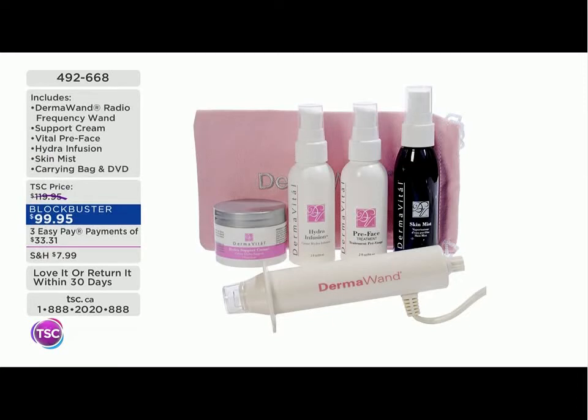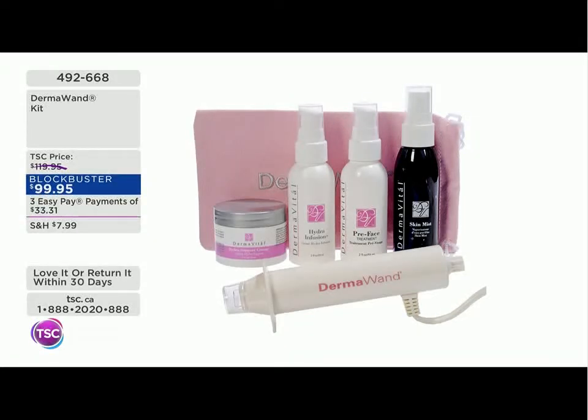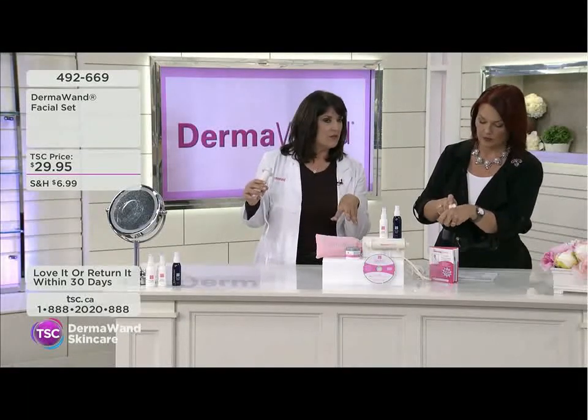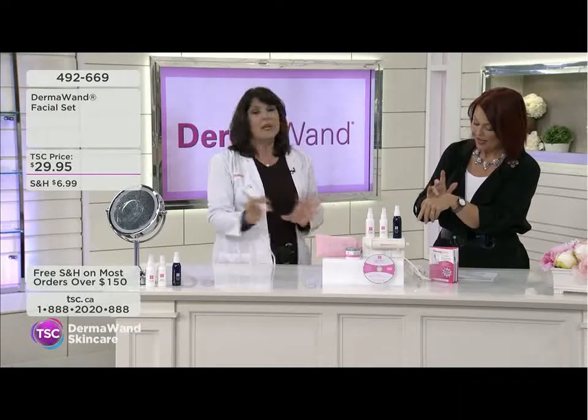All of this for under a hundred dollars. Even the Derma Wand on its own would be a great price for reducing the appearance of fine lines, wrinkles, treating the chin and jowls — but you're getting four terrific skincare products, a carry case, a CD, and instructions. The facial set alone is $29.95. If you already have the Derma Wand and want a refill, that's great value — but when you think one payment of $33 gets you the whole kit, it makes sense.